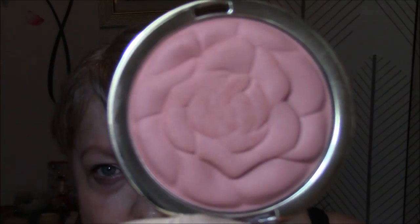For blush this week, I'm using my Milani Rose Blush in Romantic Rose, and that looks like this. Very pretty.